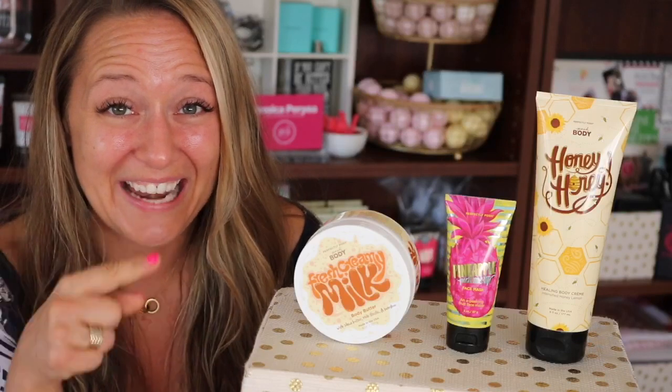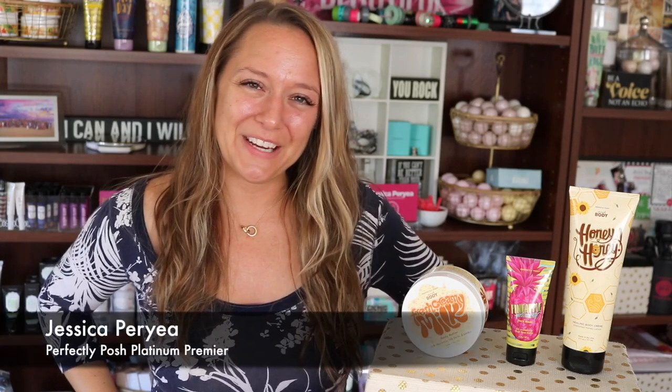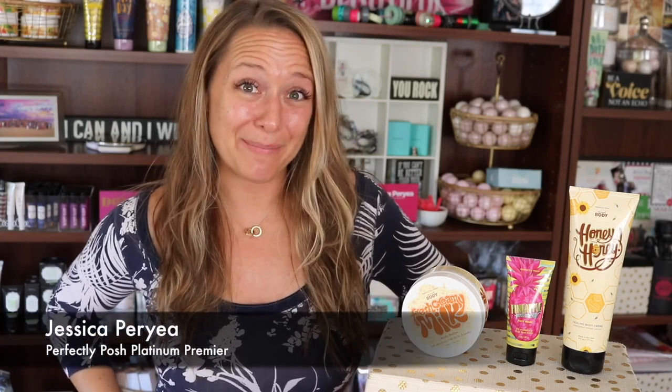Who likes free stuff? I do. If you want to learn how to get one of these products for free, then keep watching. Hey everybody and welcome back to my channel. I'm Jessica Perrier, Platinum Premier Leader of my team of Poshpreneurs, and today I wanted to tell you about a special that Posh is running that you just cannot miss out on.